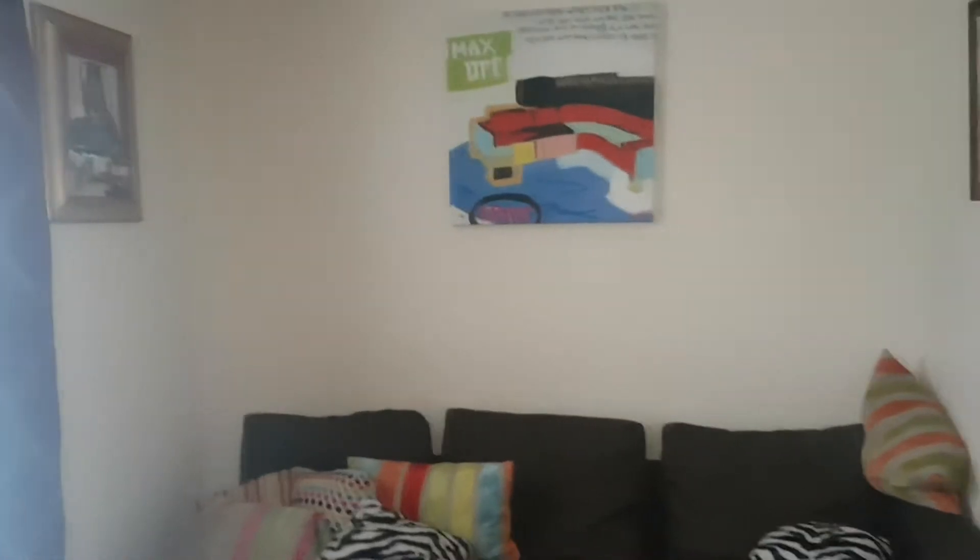This is the property at 110 Prince Henry. We are in the living room, which is the first room in the house coming from the front door. It's in a good state of decor — it's an L-shaped living room. Coming out of the living room, we step into the hallway.